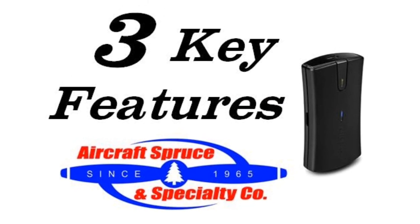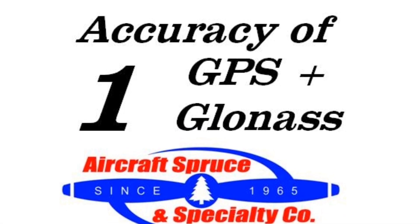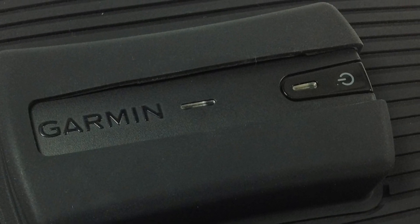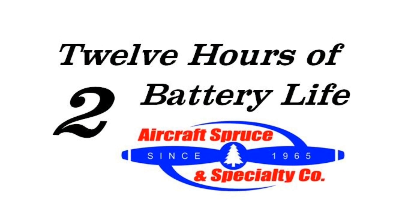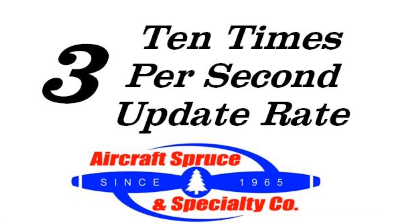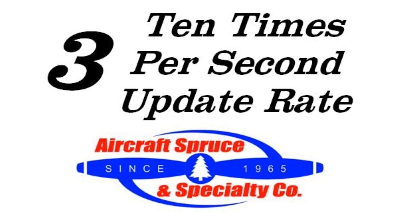Here are three key features of the Garmin Glow. First is the additional 24 GLONASS satellites the Glow can pick up, as well as standard GPS satellites, giving the Glow a quick and long-lasting position lock. Second is the long-lasting 12-hour battery life, which only requires 3 hours of charging. And third is the 10 times per second update rate, which if your device allows will give you some of the fastest GPS tracking on the market.